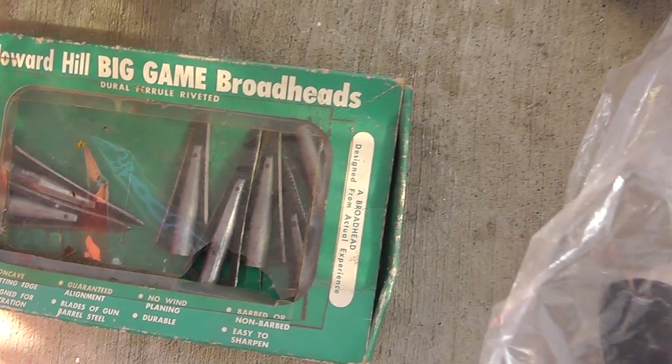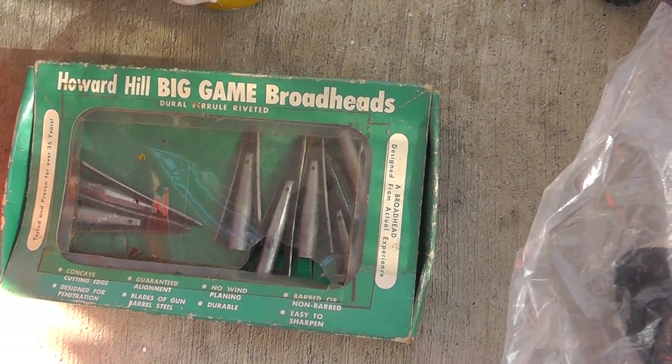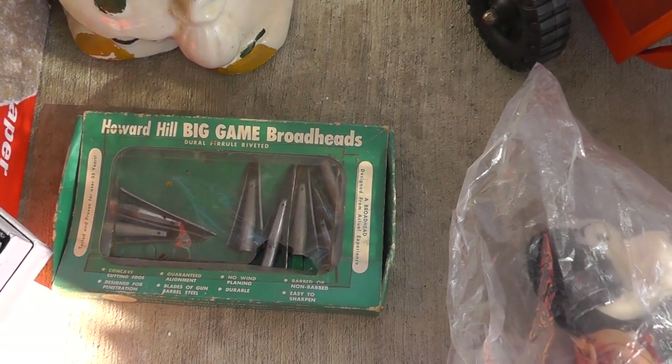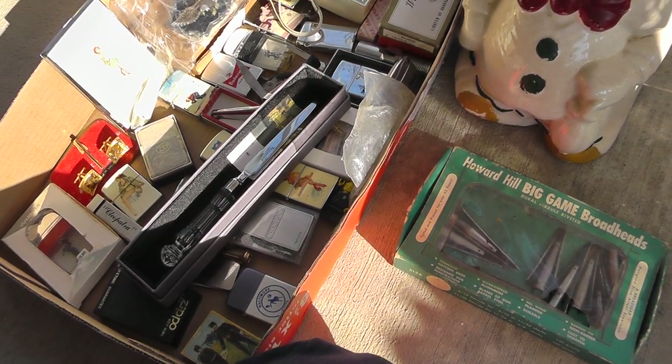Big game broadheads, still in the original box. Archery stuff always does well, especially vintage stuff still in the original box. Paid $5 for that. And a Waterford letter opener — that was part of that box lot.